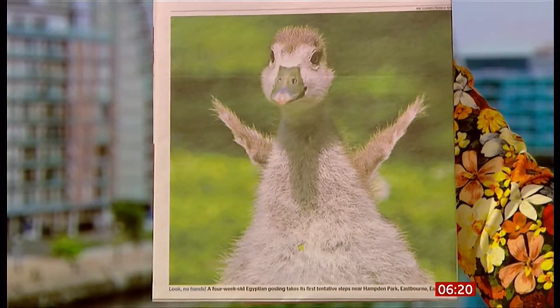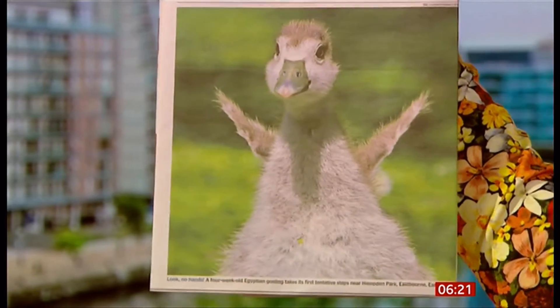I must say, whenever I've been walking along the canals or running along the canals, I've seen lots of goslings out and it brings joy.